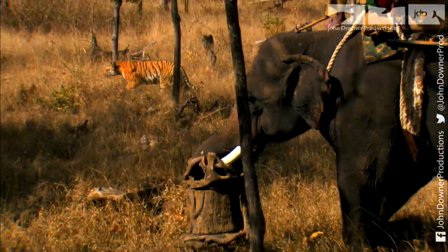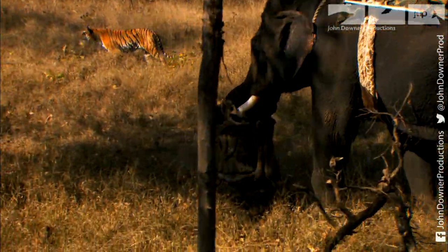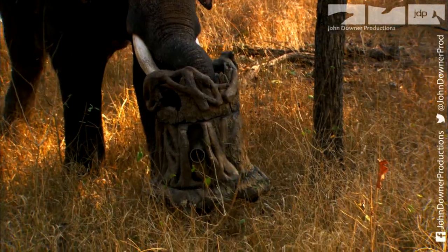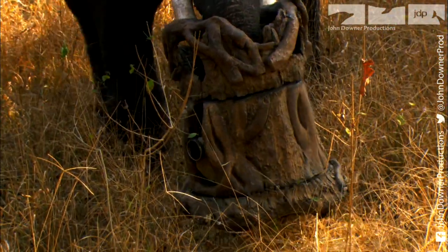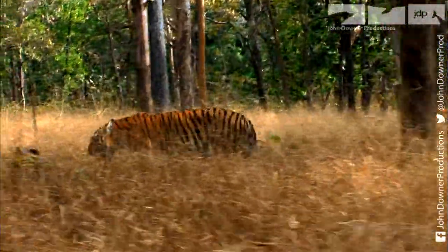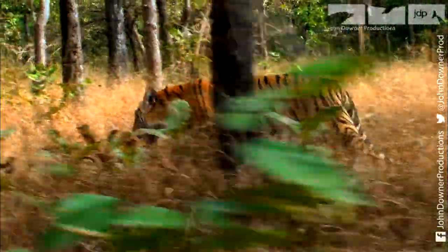The human camera crew film from another elephant and adjust Trunk Cam using remote control. The elephants give us extraordinary access to the tigers. They are, after all, natural inhabitants of the forest, so the tigers aren't at all fazed by them.